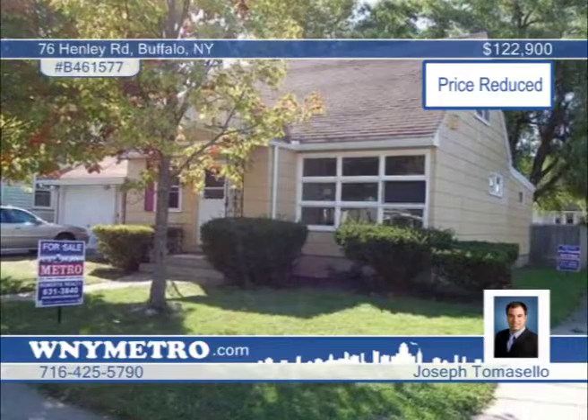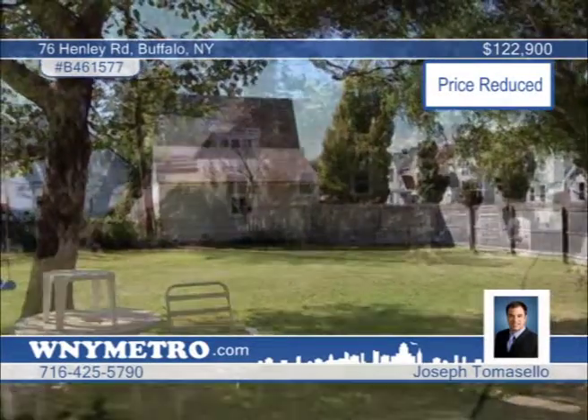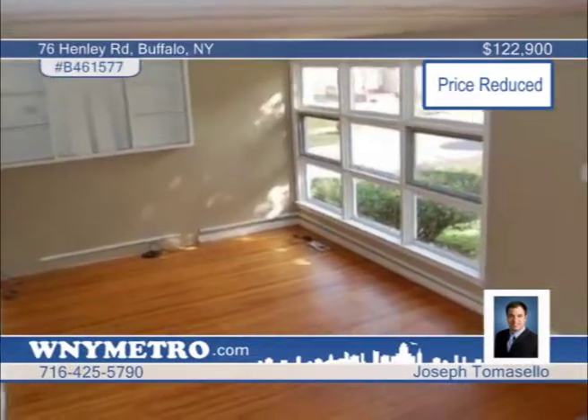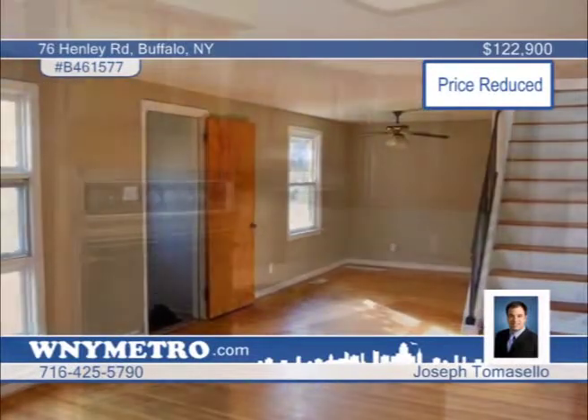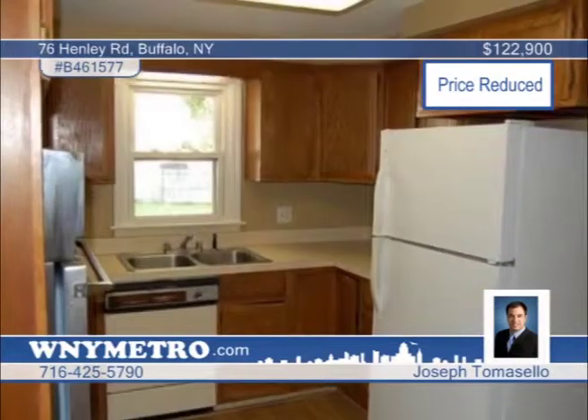Nestled on a corner lot in the heart of North Buffalo, you will love this cozy Cape Cod. There are three bedrooms and two full baths within, including one bedroom on the first floor. The large family room opens to the deck and patio to overlook a deep and private backyard. Cosmetics are needed, but the home is built on a great foundation and sits in walking distance to Hurdle Strip. The property will be sold as-is — learn more with a call to Joseph Tomasello today.